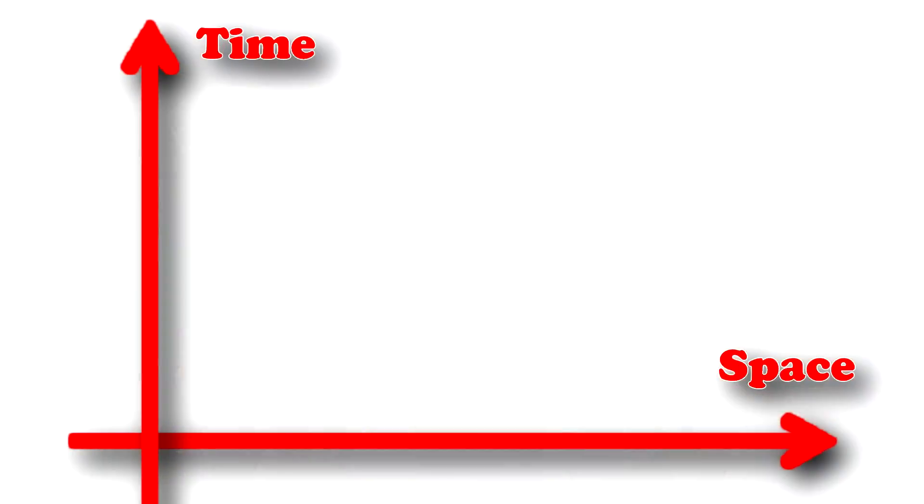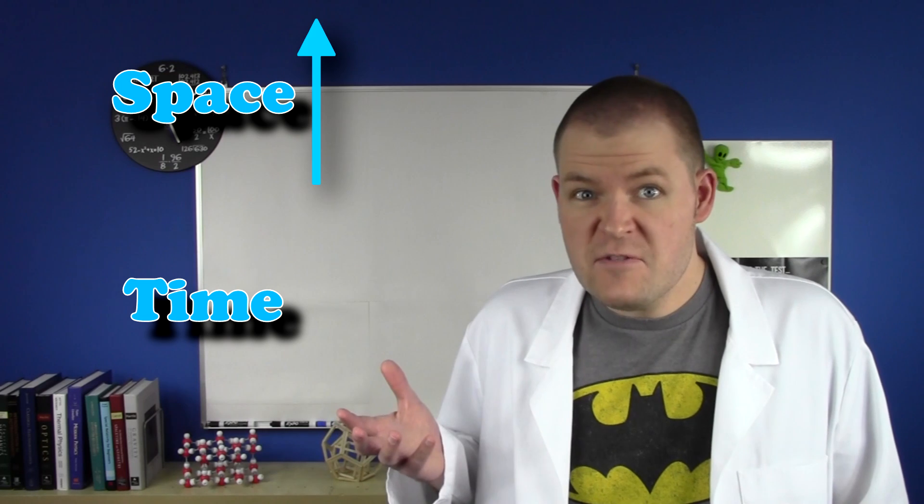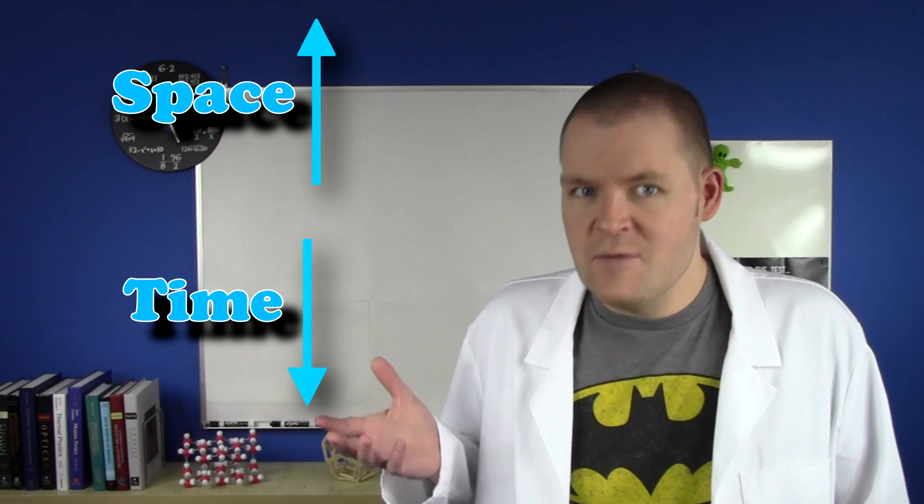Now let's go back to that car. When M was sitting in the driveway, she was only moving through time. But once she's moving through space, she has to give up some of her time to keep her space-time the same. If space goes up, then time has to go down. It's as simple as that.